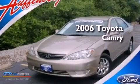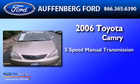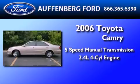This is a 2006 Toyota Camry. This four-door sedan has a five-speed manual transmission and an inline four-cylinder engine.